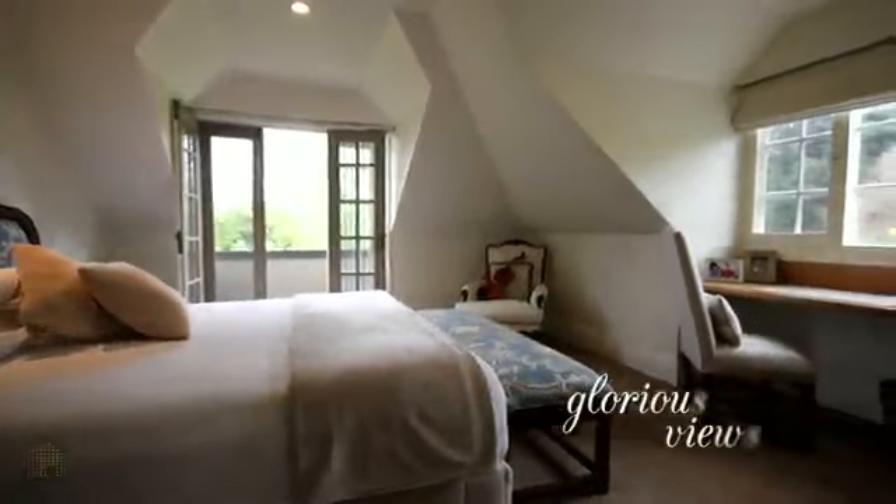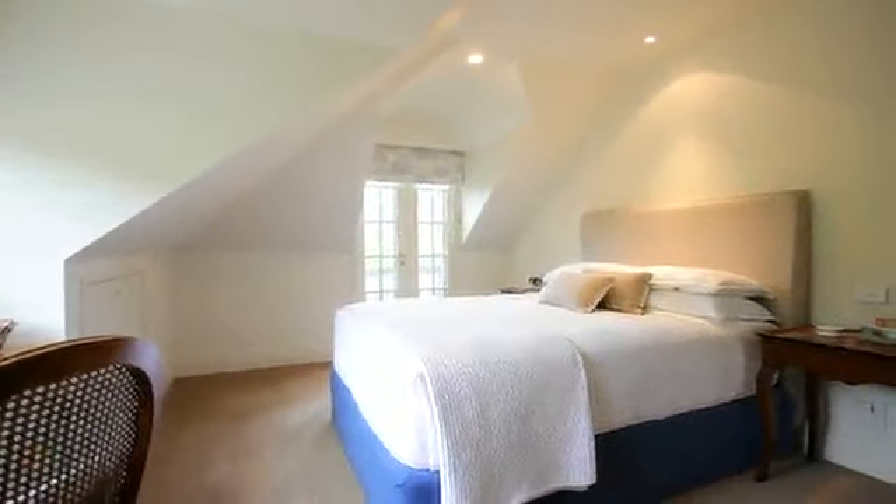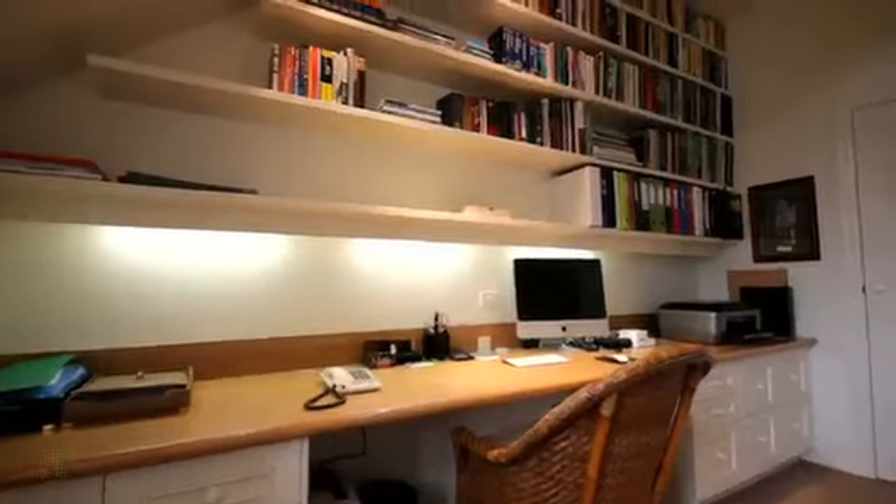Every room has glorious views of the garden that adds to the feeling of serenity. There are four bedrooms — two upstairs and two downstairs — plus a home office.